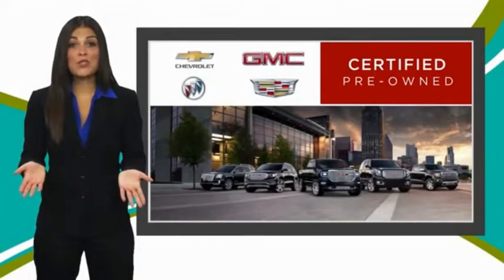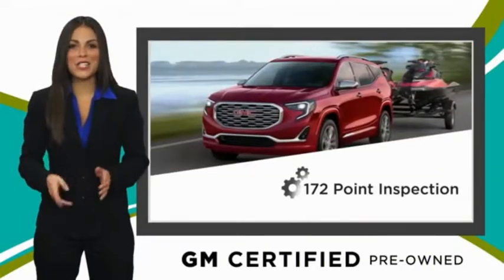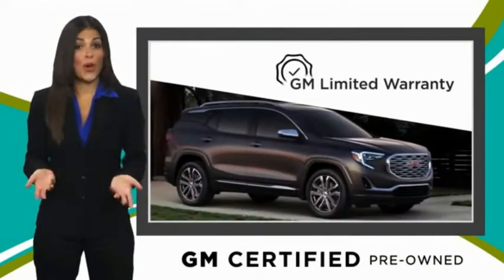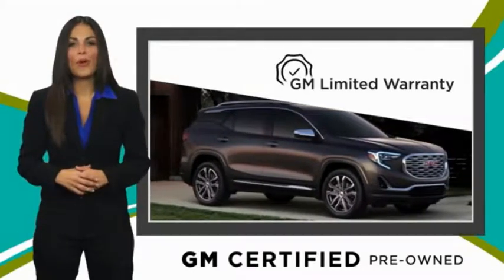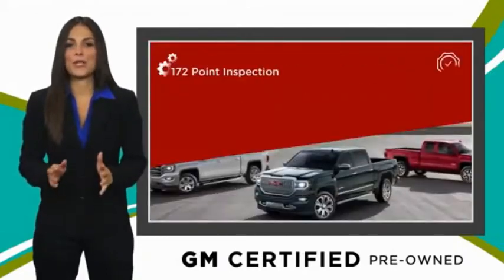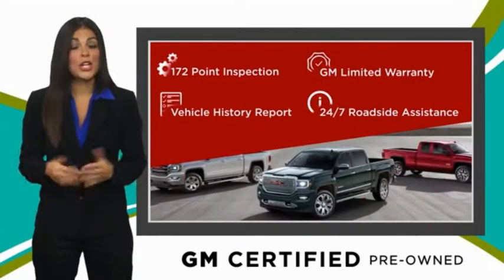A GM Certified Used Vehicle can deliver more satisfaction and certainty than any ordinary used vehicle. With our thorough inspection, GM warranty, free vehicle history report, and more, you can expect it all from a GM Certified Used Vehicle — GM certified means no worries.